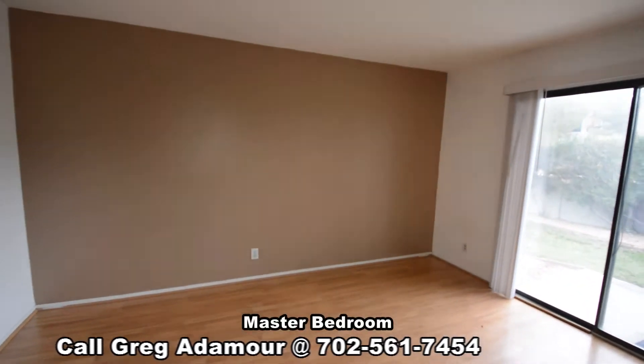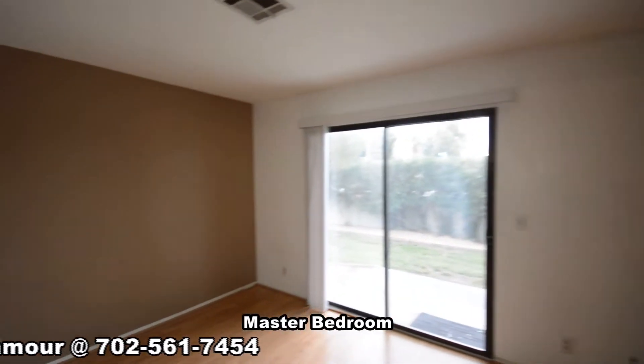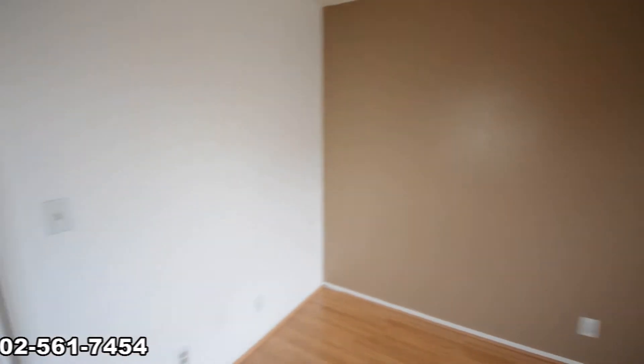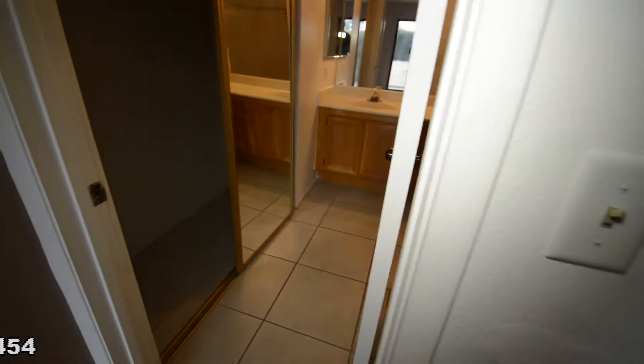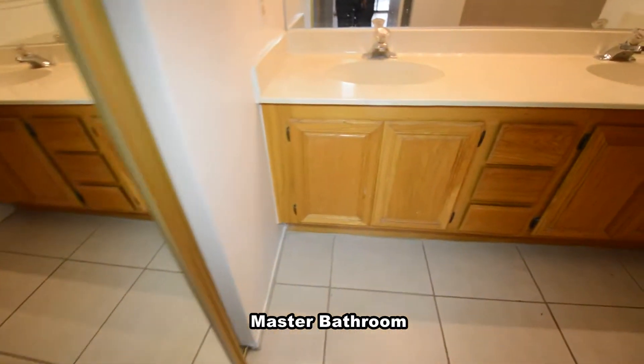The master bedroom has a wood laminate floor, sliding glass door and vertical blinds. The master bathroom has a large closet with mirrored doors and a large shower.